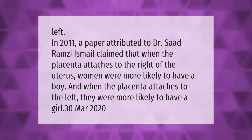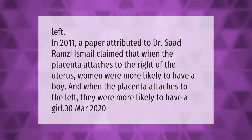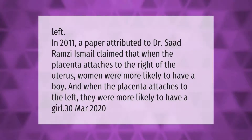In 2011, a paper attributed to Dr. Sad Ramsey Ismail claimed that when the placenta attaches to the right of the uterus, women were more likely to have a boy, and when the placenta attaches to the left, they were more likely to have a girl.